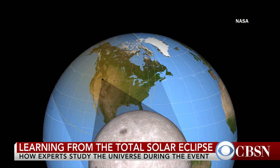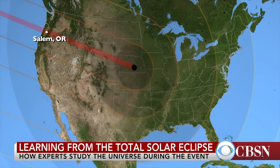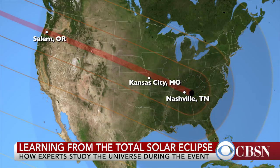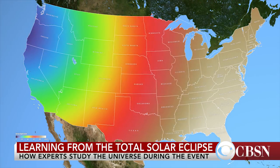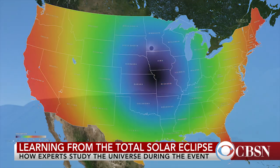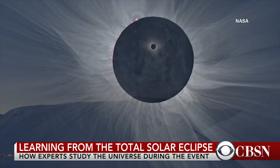But the corona is very interesting. It's a high-energy region of the sun. If you look at the sun's visible surface, the temperature is about 10,000 degrees Fahrenheit. You move just a little ways away into the corona, and it jumps up to over a million degrees. What does that? How does that work? They don't know. So during solar eclipses, it's a perfect time to look because you can see the corona.